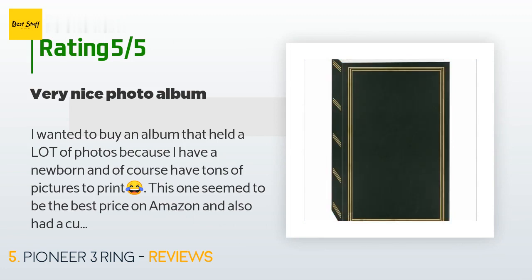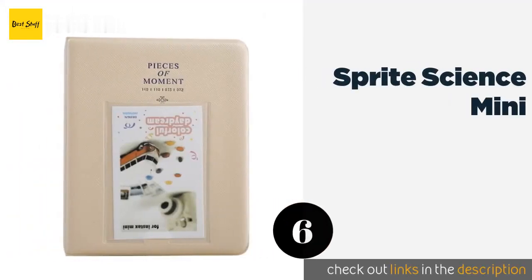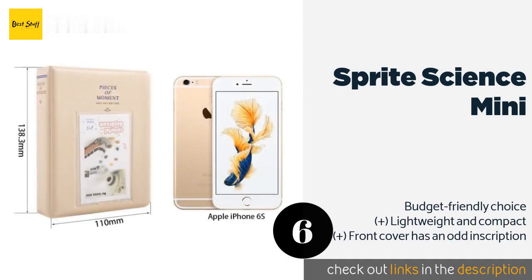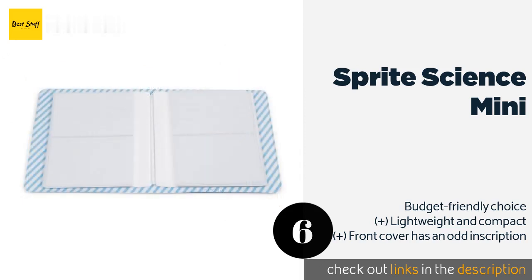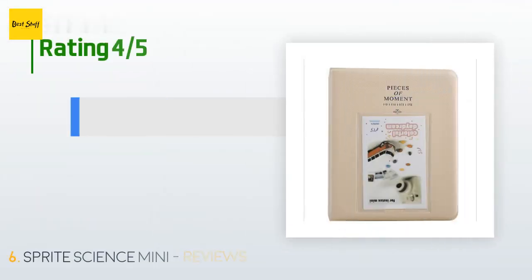The next product is the Sprite Science Mini. If you've got a Fujifilm Instax, you may just need the Sprite Science Mini. It's got 64 pockets and comes in a variety of fun and funky colors including mint, red, and purple, each with contrasting interiors made from PVC. It's pretty resilient too.